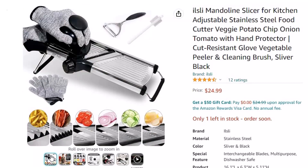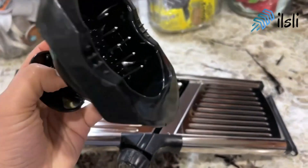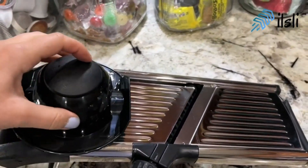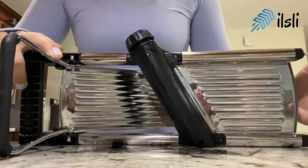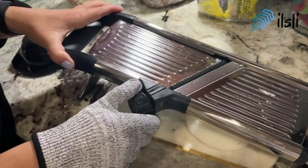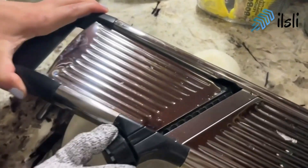Other mandolin slicers can be harmful and even cut your finger. The Ilseley is one that comes with safety features you need while food slicing. The Mandolin Food Slicer comes with high-quality accessories, including a vegetable slicer cutter with a food holder, one peeler, one wire brush, and one pair of cut-resistant gloves, plus a user guide. We are confident you will enjoy our new adjustable Mandolin Slicer.